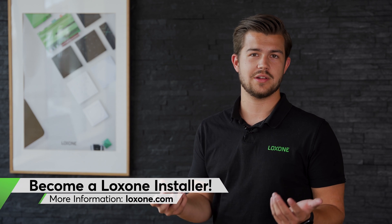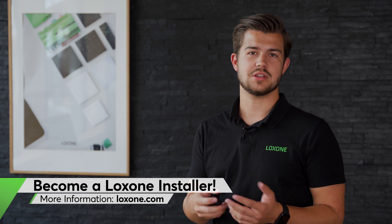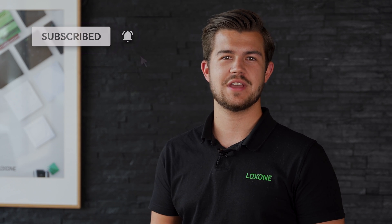This was just a quick look at the Energy Manager function block. The energy management of any building is always unique and must be adapted exactly to the conditions of that specific building, in line with local regulations and your knowledge as an installer. As with all automation, you can add additional logic to help meet the individual requirements of that project. Have you already implemented smart energy management in one of your projects? Let us know in the comments below. Make sure you subscribe to our channel and turn on the notification bell. Thanks for watching.